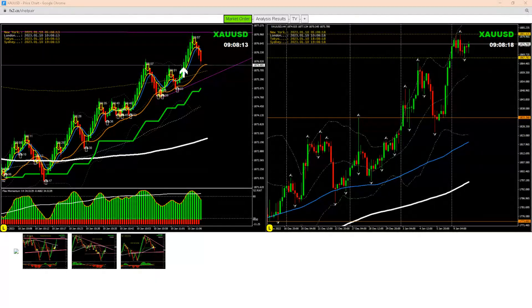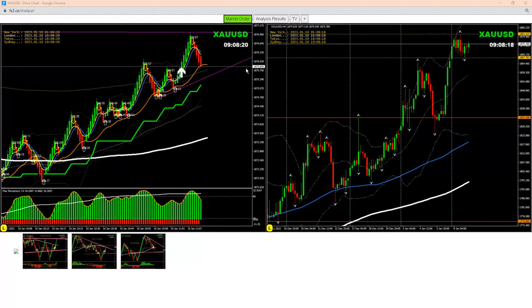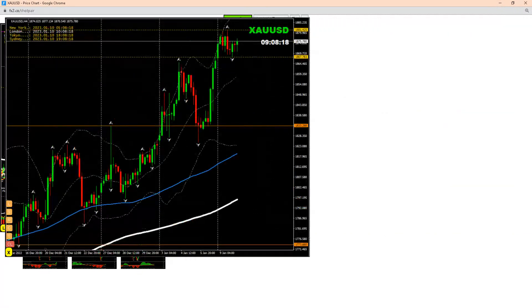Hello, good morning traders. Today is the 10th of January 2023. We just managed a beautiful trade — banked amazing profit on gold. Let me explain to you how I analyzed the market this morning.